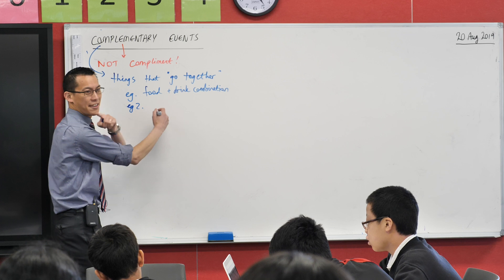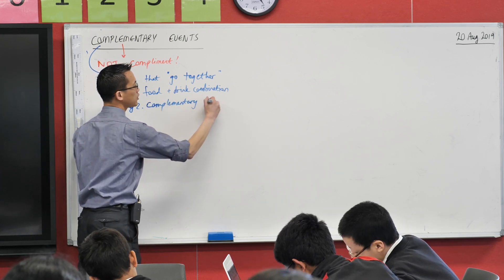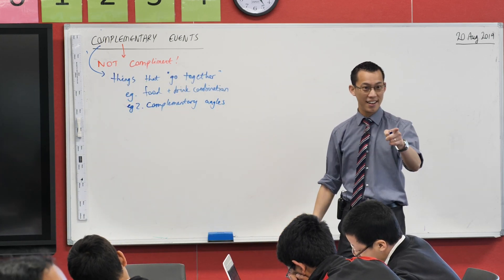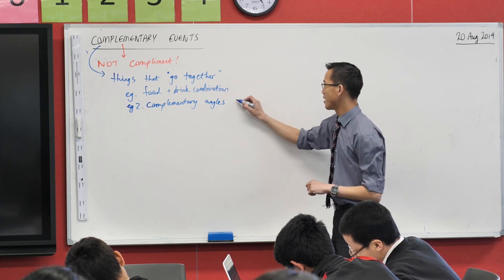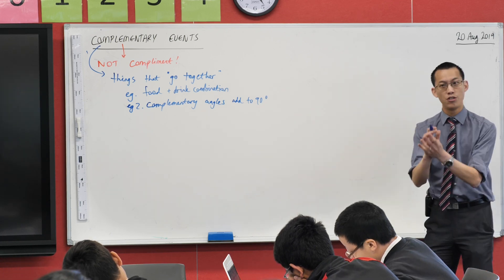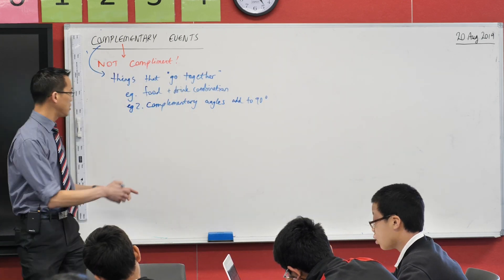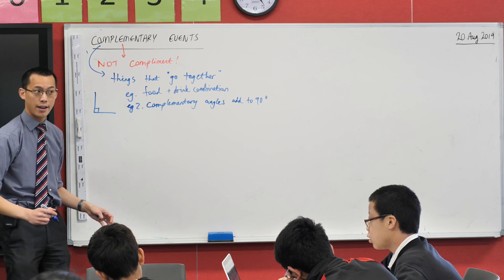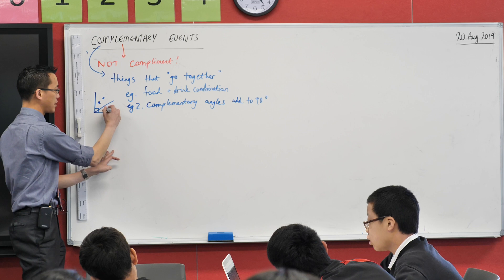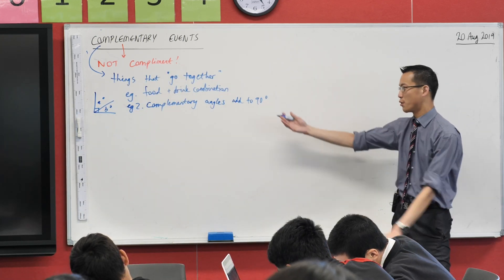So complementary angles are angles that go together — but specifically, what does that mean, Jessica? They add up to 90 degrees. Complementary angles add to 90 degrees. Supplementary is very similar — they add up to 180 degrees. So if I put two angles A degrees and B degrees that make up a right angle, you can see they go together and make something nice and neat — those are complementary angles.